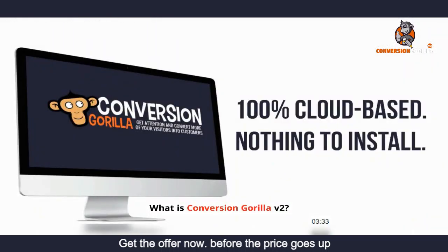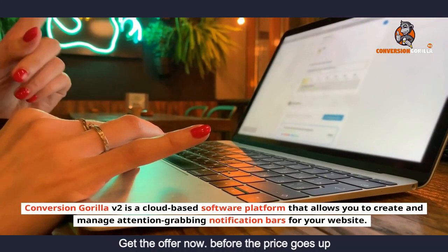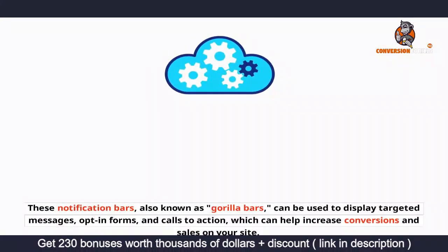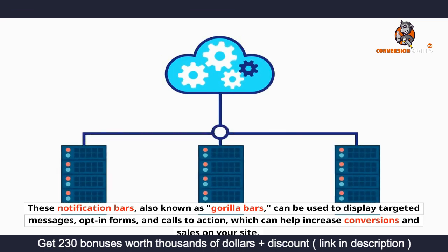What is Conversion Gorilla v2? Conversion Gorilla v2 is a cloud-based software platform that allows you to create and manage attention-grabbing notification bars for your website. These notification bars, also known as Gorilla bars, can be used to display targeted messages, opt-in forms, and calls to action, which can help increase conversions and sales on your site.